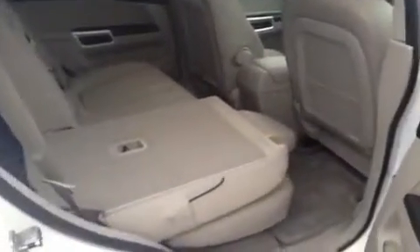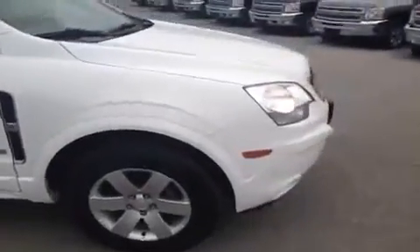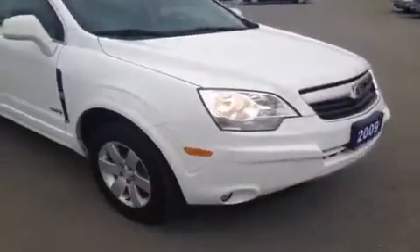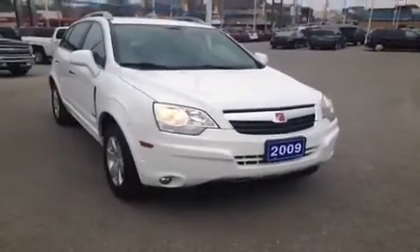From a versatility aspect the Vue is great. The rear seats will fold down completely flat by just pulling on this handle here, allowing you to slide whatever objects you require through the trunk. If you'd like to learn more about this 2009 Saturn Vue or any of the other vehicles we offer, please feel free to give us a call at 1-877-710-SHEV or email us at sales@OntarioMotorSales.com. Thank you!